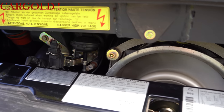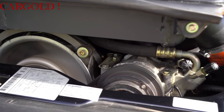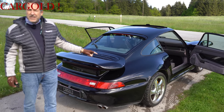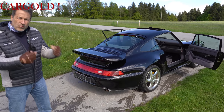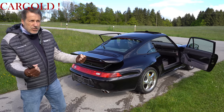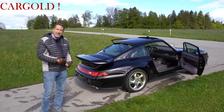Da könnt ihr euch reinsetzen, losfahren, richtig Gas geben. Als ich da eben draufgetreten habe — das geht richtig nach vorne. Ich habe schon solche Autos gefahren mit Leistungskits — die haben nicht so eine tolle Kraftentfaltung wie der hier. Der geht ja dermaßen zur Sache. Das hat so etwas Uriges. Ganz anderes Gefühl. Das ist viel mehr Autofahren. Ihr seid viel mehr mit dem Hintern auf der Straße. Ihr spürt, was passiert. Und ihr merkt auch: da wird kein Fehler verzieht. Da muss man echt Auto fahren können.